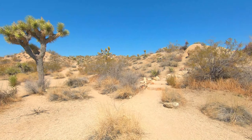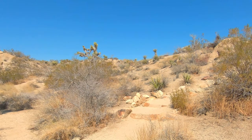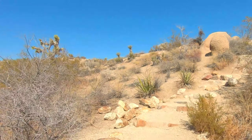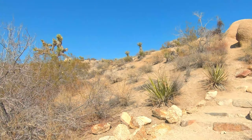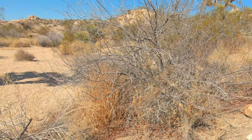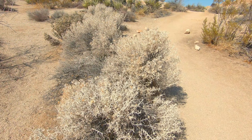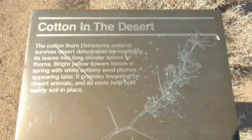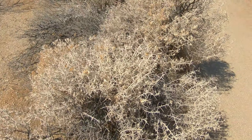I see some birdies — a black-throated sparrow and a white-crowned sparrow over here. Very cool and common desert sparrows. He's letting me get close.